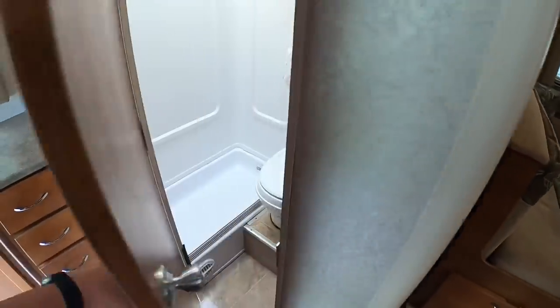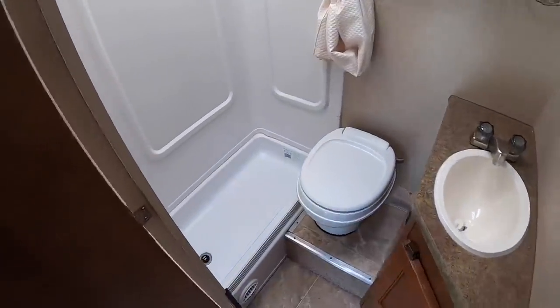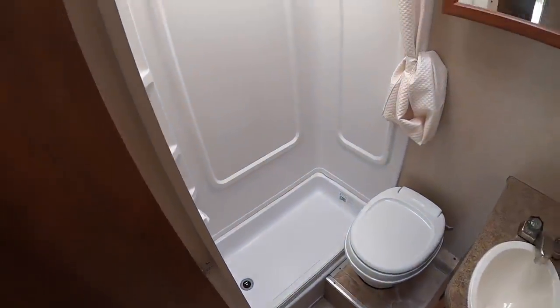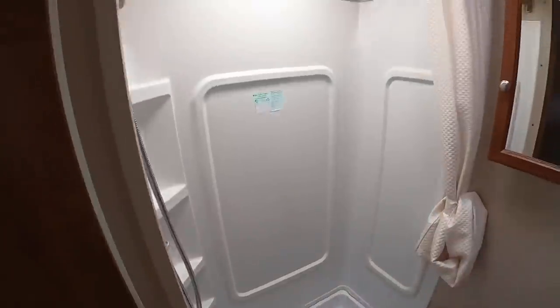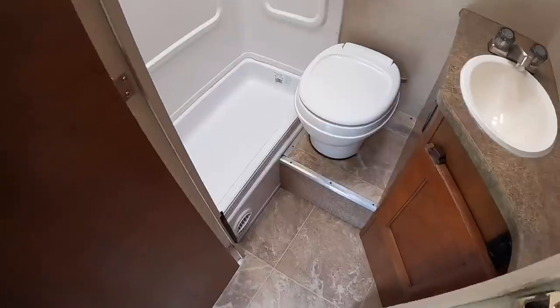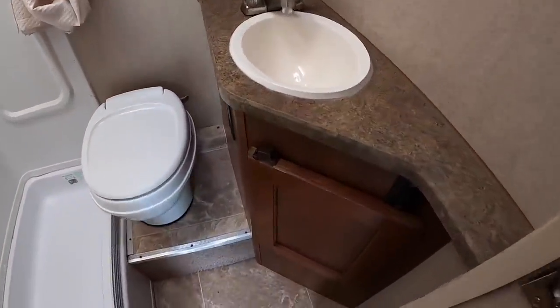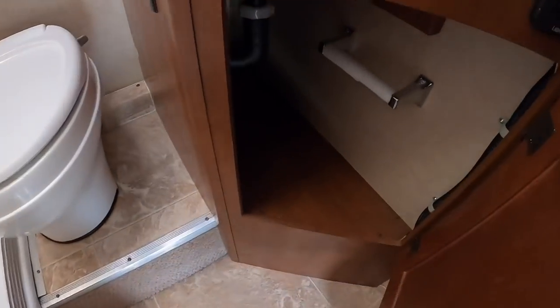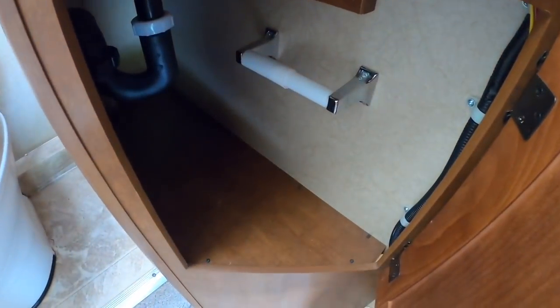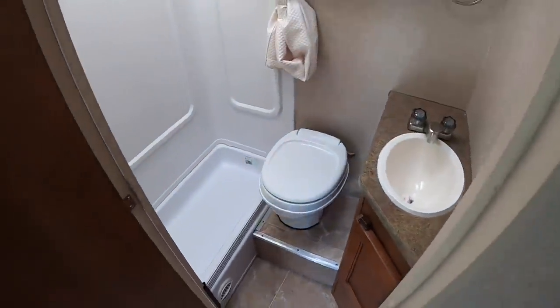Moving on to the bathroom — this is the last part of the tour. We got a dry bath and it's very roomy. Got quite a bit of room in the shower here. Enough room to sit on the john without touching your knees to the door. Sink. Toilet paper holster — keep it dry in there. That is our bathroom.